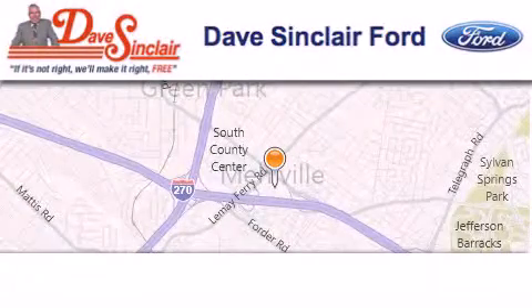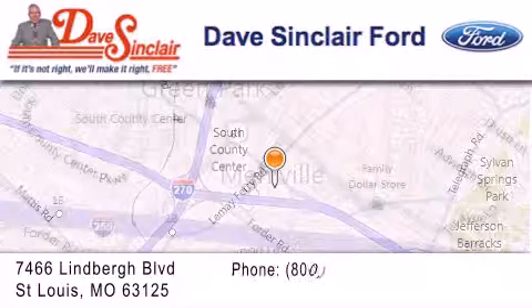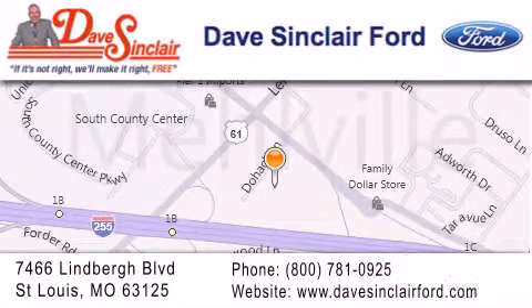Dave Sinclair Ford is located at 7466 Lindbergh Boulevard in St. Louis. Our goal is to exceed all of your expectations to ensure that you'll return for future visits. Thank you.